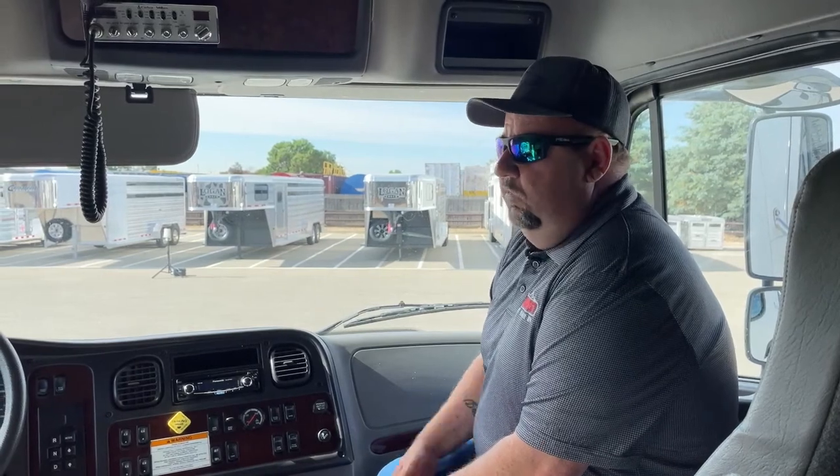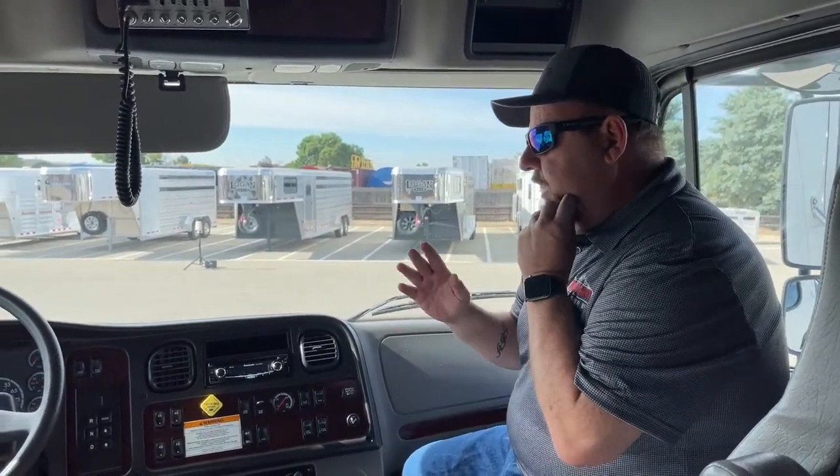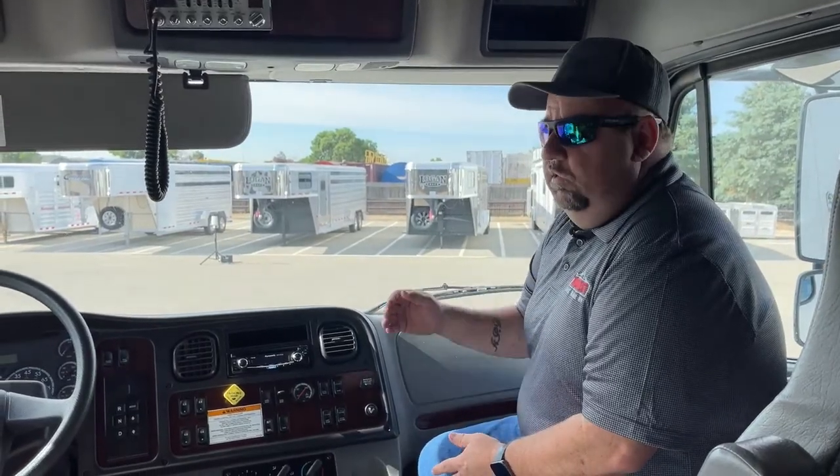Question: What year is this truck and is it pre-DEF? It is a 2006 and it is pre-DEF. So that's an advantage in itself — you don't have to worry about all the things that come with DEF. This is pre-DEF.